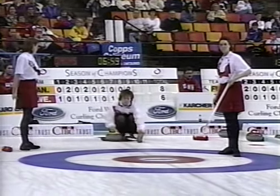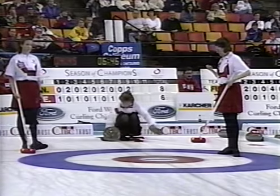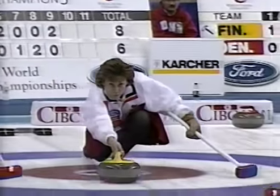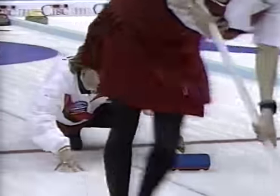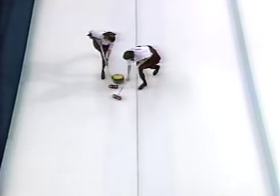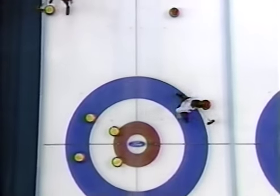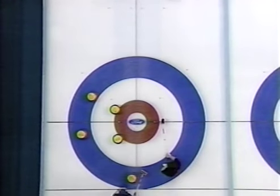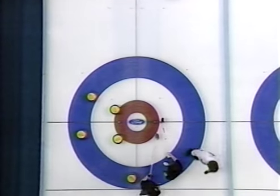Peel weight. All the way, all the way. Take it, Cory. Take it. Take it. Good shot, Mary. Great shot.